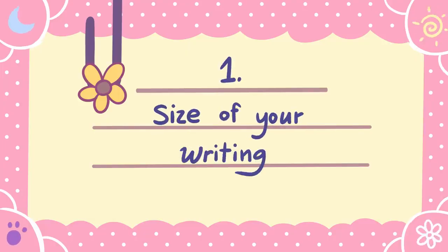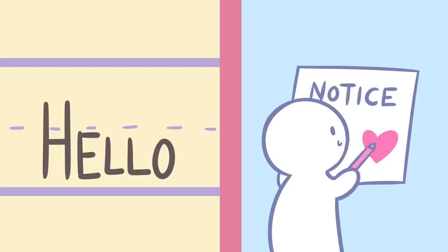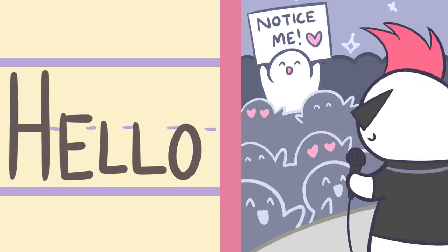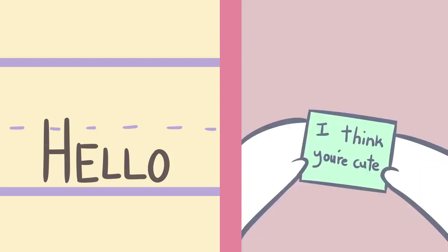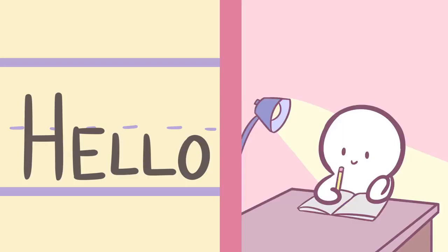Number one: the size of your handwriting. Did you know that the size of your handwriting can represent the level of self-esteem and self-awareness you have? It's one of the more reliable things to look out for, since it doesn't change too often over time. Large handwriting may show that you're outgoing, people-oriented, and that you want to feel understood and noticed. On the other hand, small handwriting may mean that you're shy, detail-oriented, and meticulous. Handwriting that is average in size shows that you're well-adjusted and adaptable.